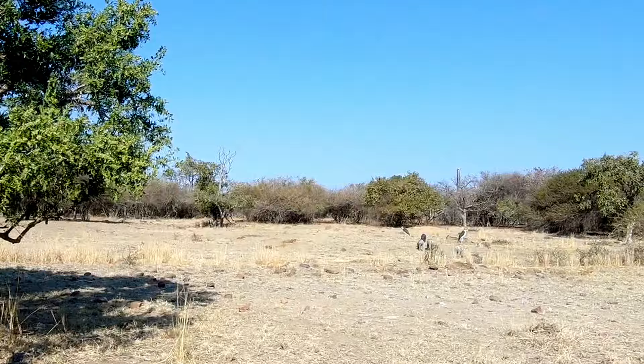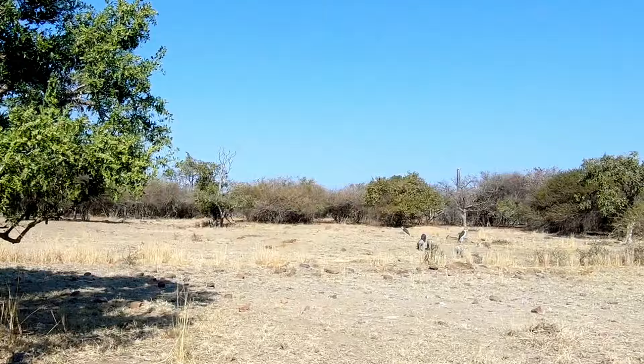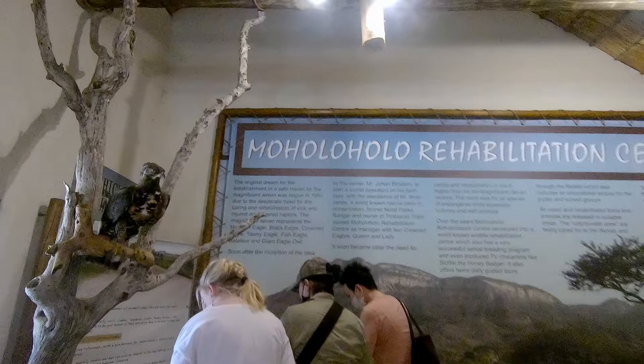After some snacks and refreshments, we headed out to Moholoholo Animal Rehabilitation Centre. The afternoon tour begins at 3, but I suggest that you arrive at least half an hour early to have a look at the museum and learn all about the centre and the animals they work with.